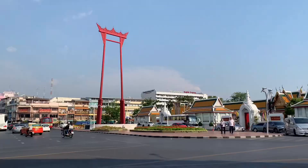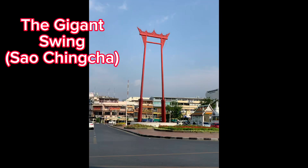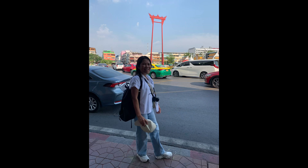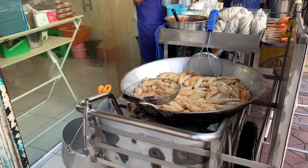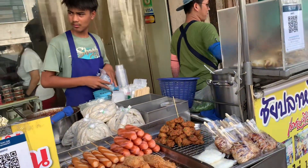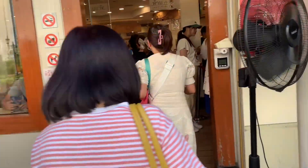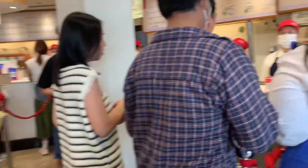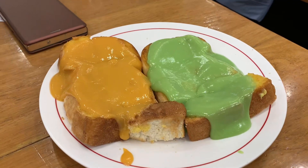We also visited one of the popular landmarks of Bangkok — the Giant Swing. It was used for Hindu ceremonies in the old days. This area is a street food heaven, with popular toast available with many toppings.